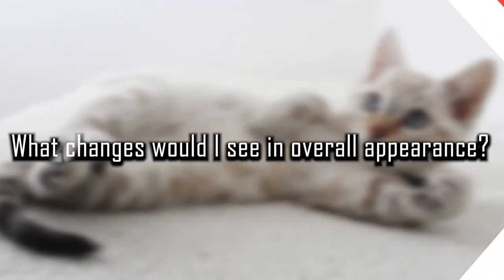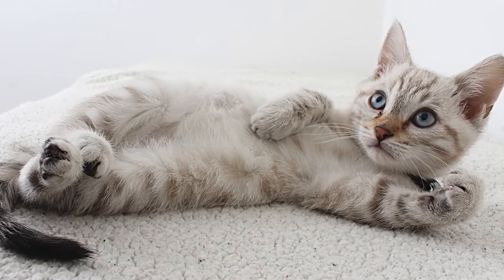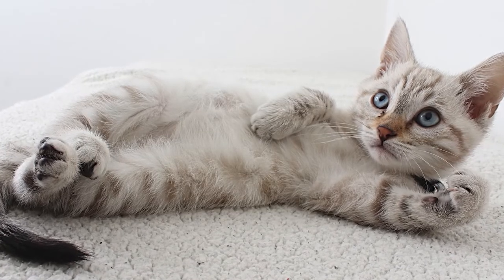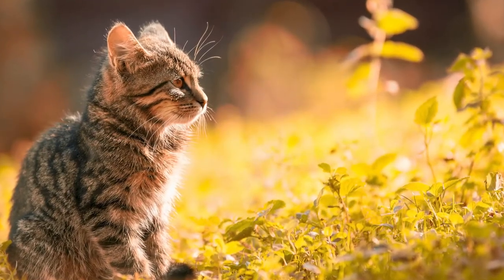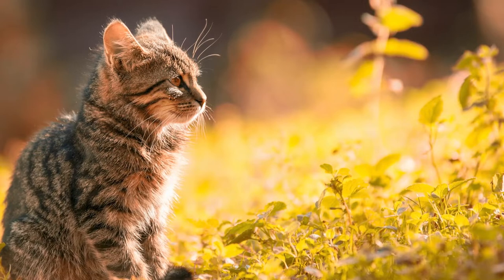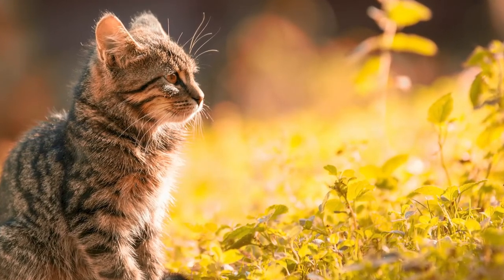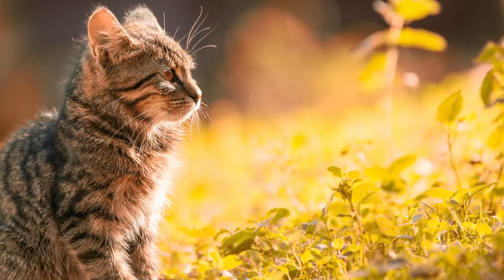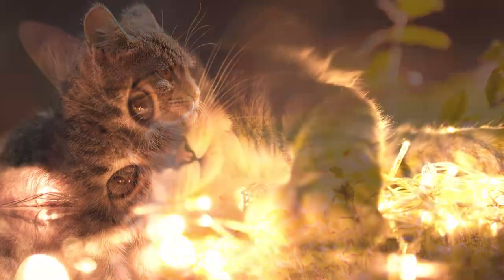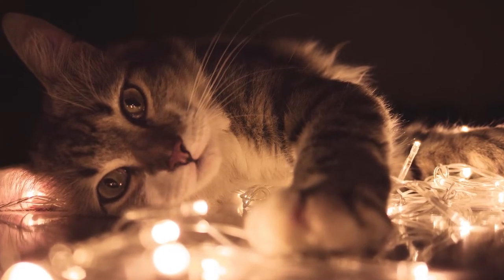What changes would you see in overall appearance? Cats that are not feeling well may just look a little off. The cat might sit in a hunched position, might not move as gracefully as before, may not hold its head properly, might have a head tilt, or might carry its tail in a different way than normal. Sometimes there is not any one thing that stands out, but rather a variety of subtle changes.